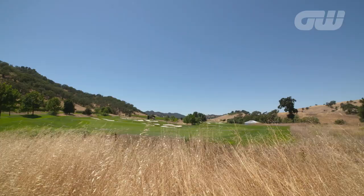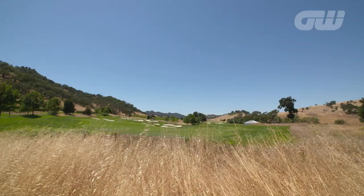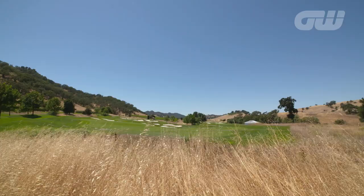Designed by legendary course architect Robert Trent Jones Jr., Cordeval will challenge the players with the USGA setting up the layout to pose a true test of golfing ability.